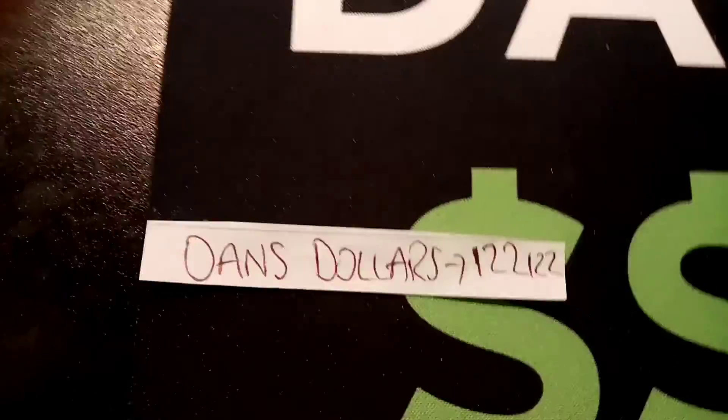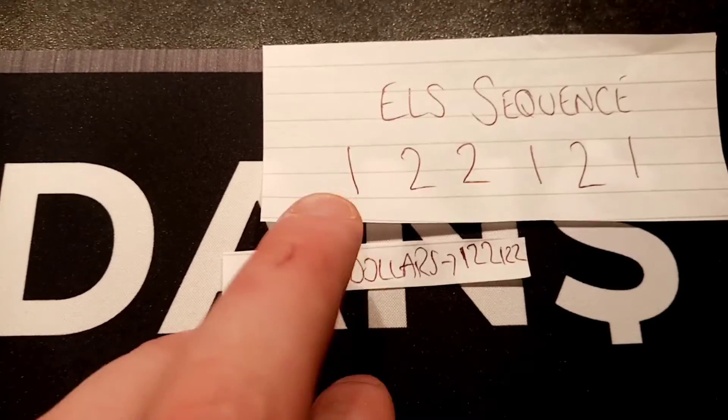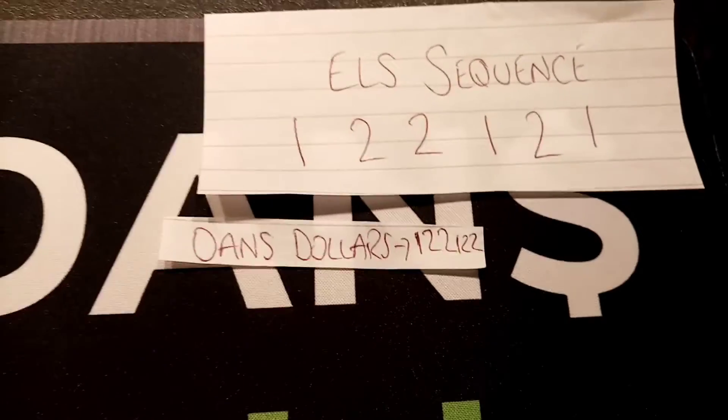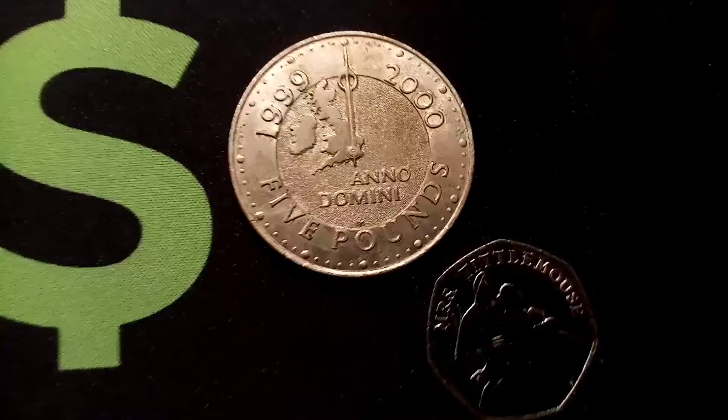All you have to do is comment your 6 number sequence in the comment section below, and then I write your name and your sequence there next to it. Everyone's names will go in a row, and we'll go through round by round seeing if anyone's got it correctly and who the last person is.